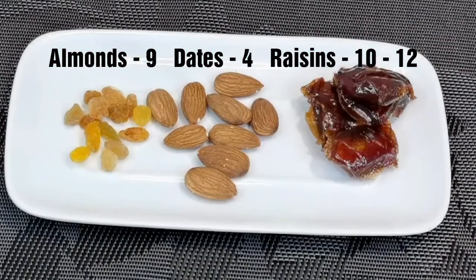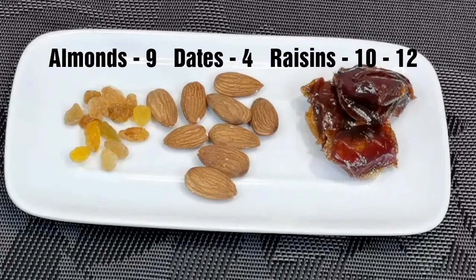These are the ingredients we require to make this healthy drink. I have taken nine almonds, four dates, and ten to twelve raisins. Wash them, soak overnight for more benefits.